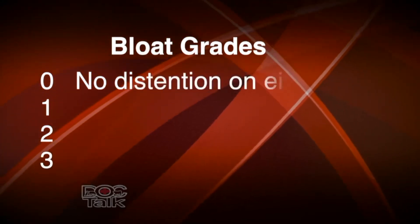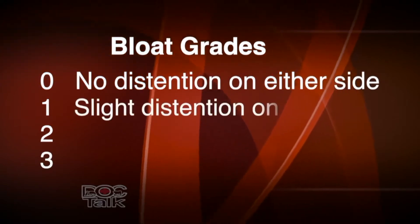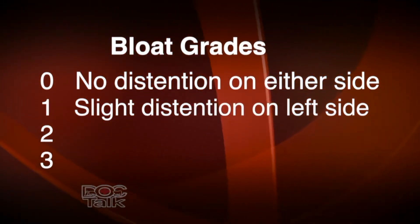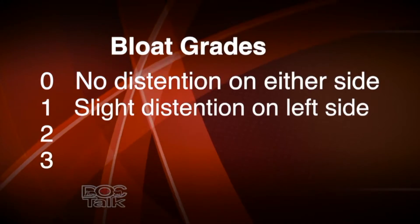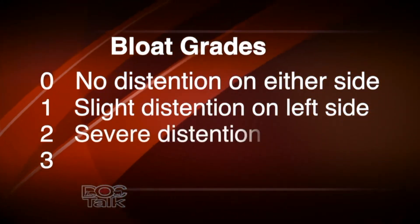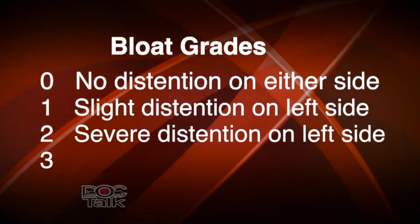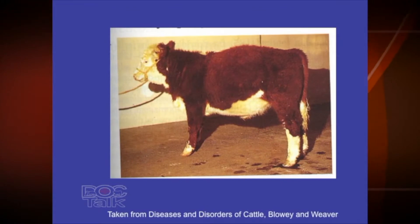We grade bloats zero, one, two, and three. A zero is no distention on either side of the calf. A bloat score of one is a slight distention beginning on the left side of the animal where the rumen is located — the right side contains just the intestines, small intestine, large intestine, and colon. A bloat score of two means severe distention on the left side but the right side is normal. The most severe score, a three, shows distention on both sides — rounded on the left and a pear shape on the right.